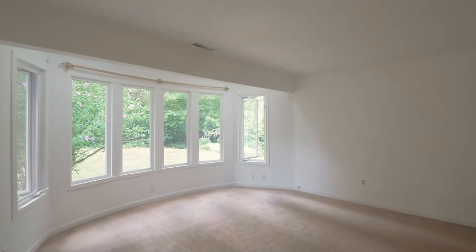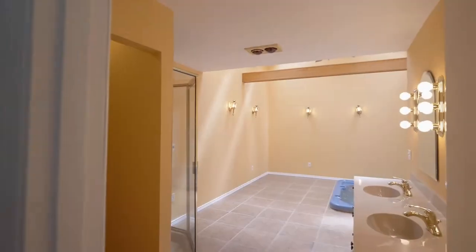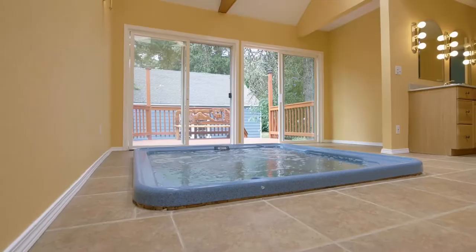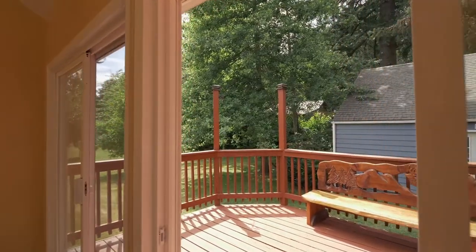The generous primary suite has a walk-in closet and spacious bath, including your own hot tub room with multiple skylights and tile floors, leading to another deck overlooking the private landscape.